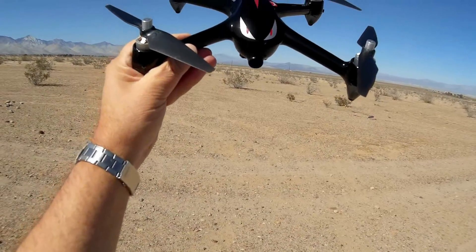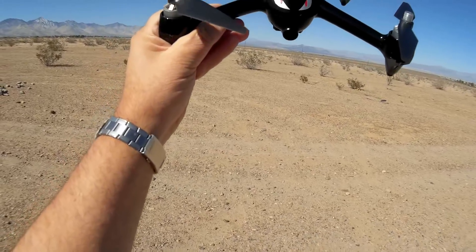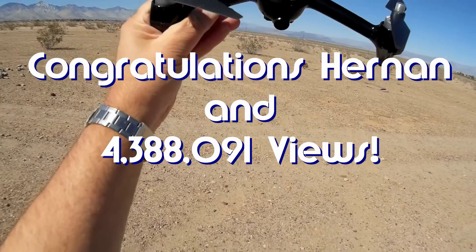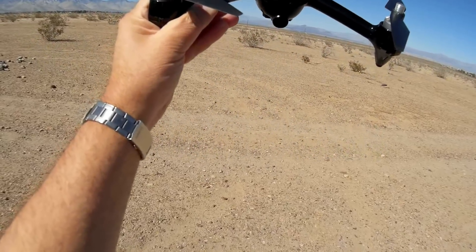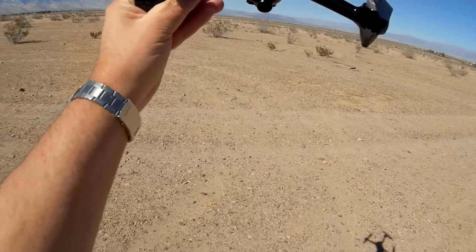Hi, Quadcopter101 here. Before we get started, I've got to give my shout-outs to my Notification Squad winners. Today's Notification Squad winners are Hernan and 4,388,091 views. Congratulations, guys. That's your shout-out.